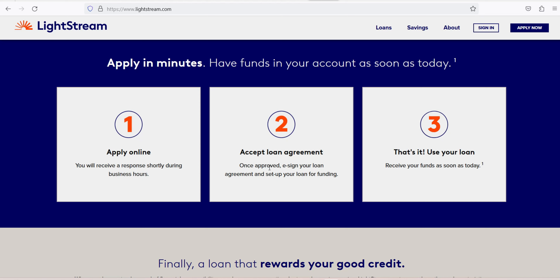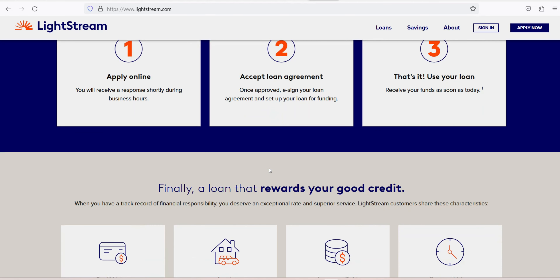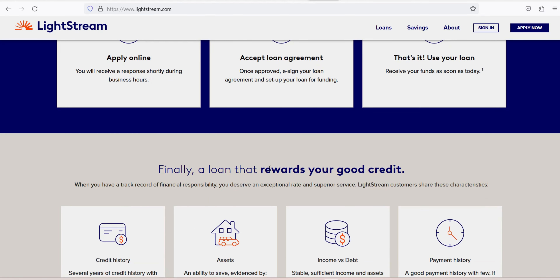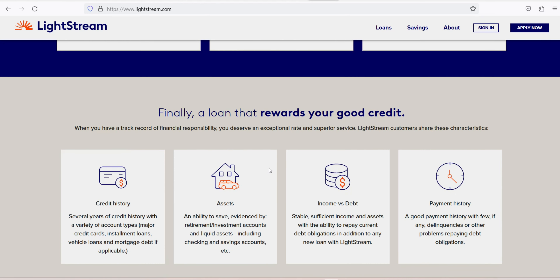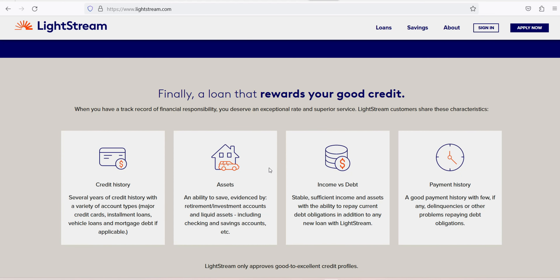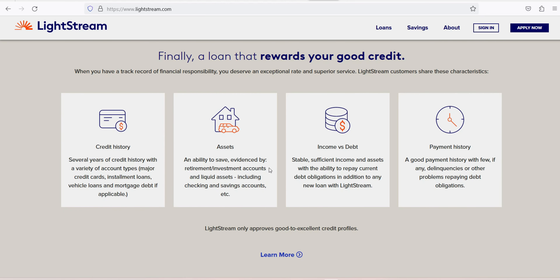Setting up automatic payments and keeping an eye on your budget are two ways to manage your loan payments. Pros: no fees, rate discount for auto pay, long repayment terms on home improvement loans, rate beat program and experience guarantee. Cons: no option to pre-qualify on its website, requires several years of credit history, and no direct payment to creditors with debt consolidation loans.